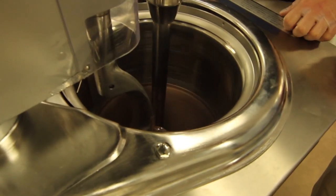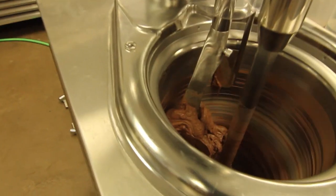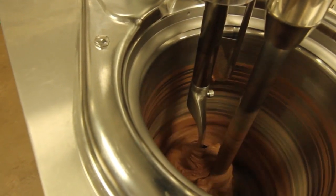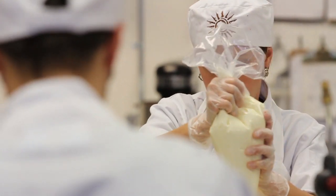This gelato equipment is all custom-designed in Italy. You add all of your chocolate and any different flavorings you want, and you spin it at a very, very cold temperature — it will then whip it with air and turn it into gelato.